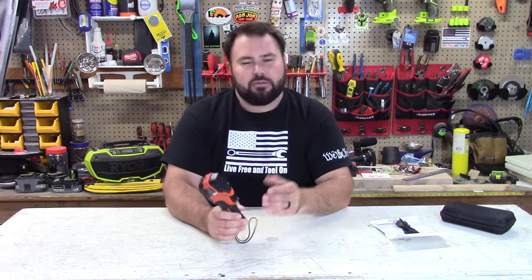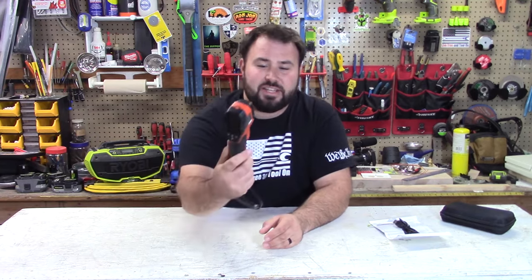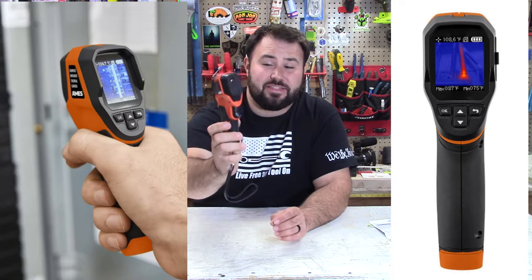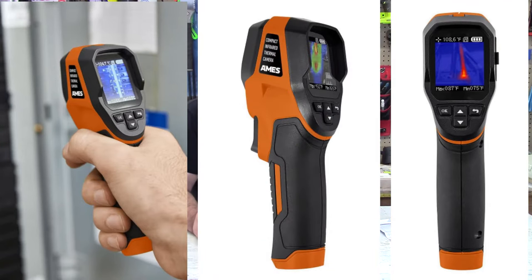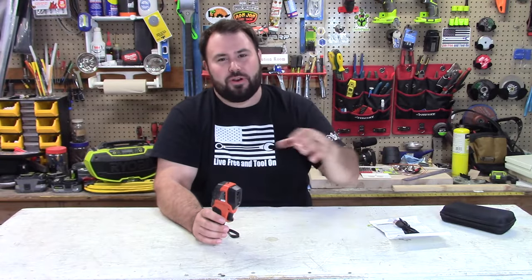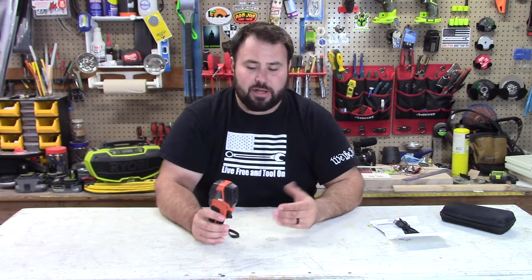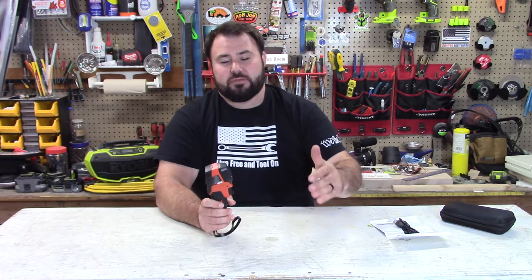Just the other day I was looking at Harbor Freight's pages, and what did I see? Ames brand came out selling a thermal imaging camera at Harbor Freight. The fact that they're actually trying this, I'm blown away. You're right up there with FLIR and Thermal Seek and some of these other brands, stepping into new possibilities for a lot of users.